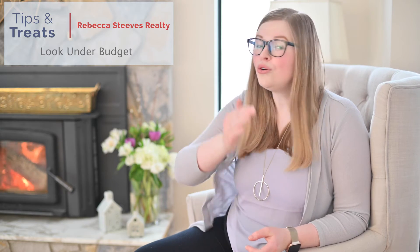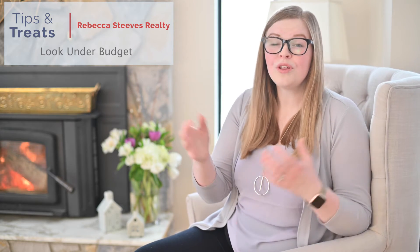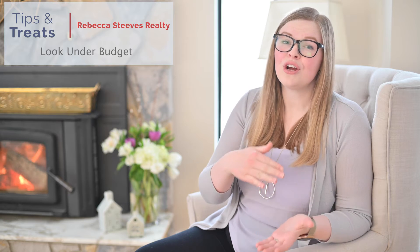Another important thing is when you look at your budget, the bank tells you a max but you don't want to be looking up to your max. With multiple offer, it means that properties are going above ask. So look under your budget and see if you can afford a property plus some.